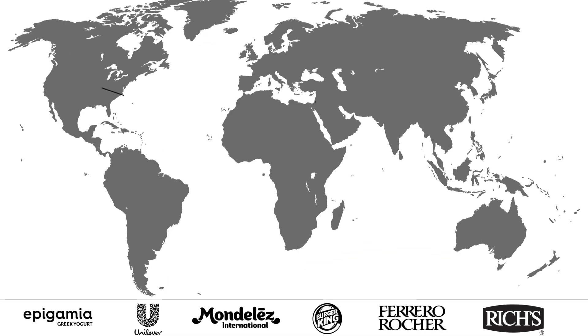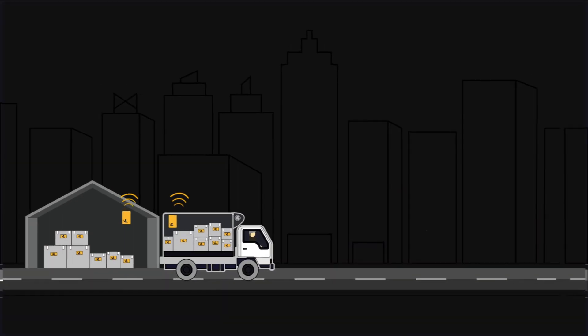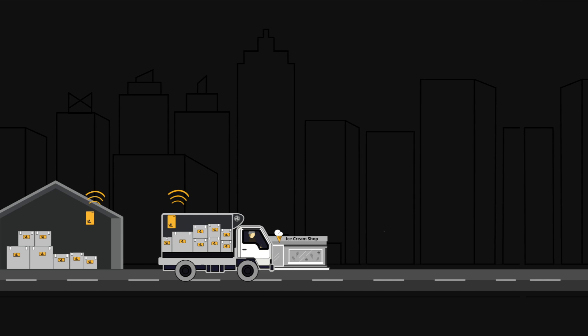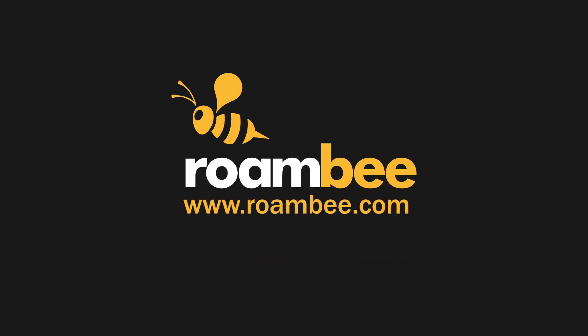Hundreds of companies around the world are using Rombee's dashboards and reporting to make collaboration easy and to keep everyone in the supply chain on the same page. Experience the future of smart cold chain management now with the B-Beacon cold chain. To learn more, visit Rombee.com.